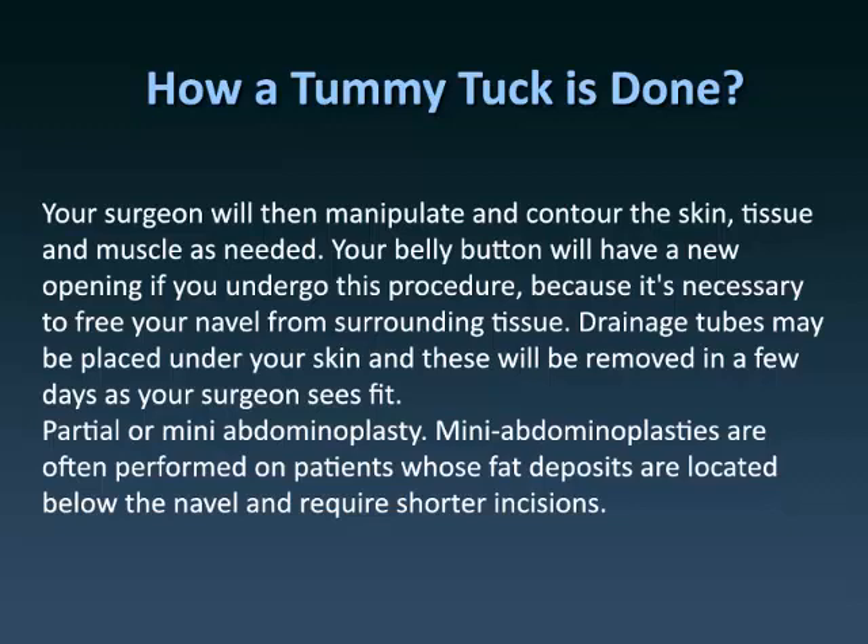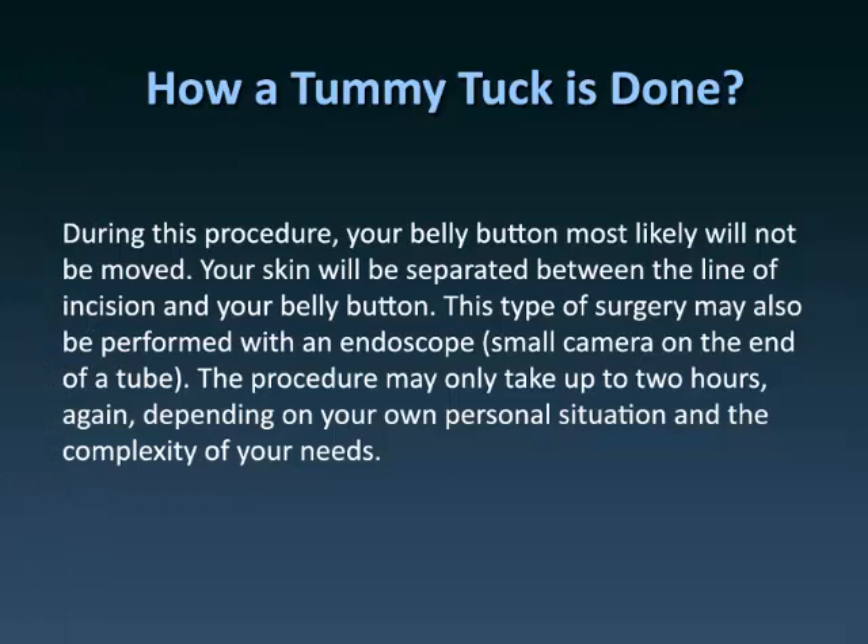The second option is a partial or mini abdominoplasty. Mini abdominoplasties are often performed on patients whose fat deposits are located below the navel and require shorter incisions. During this procedure, your belly button most likely will not be moved. Your skin will be separated between the line of incision and your belly button. This type of surgery may also be performed with an endoscope, a small camera on the end of a tube. The procedure may only take up to two hours, depending on your own personal situation and the complexity of your needs.